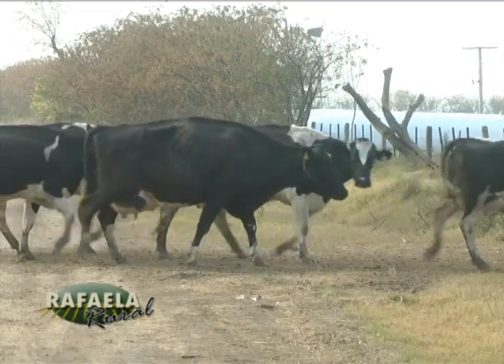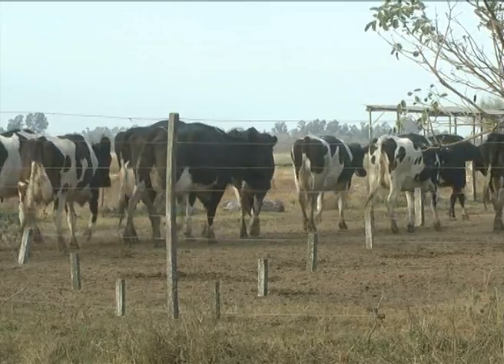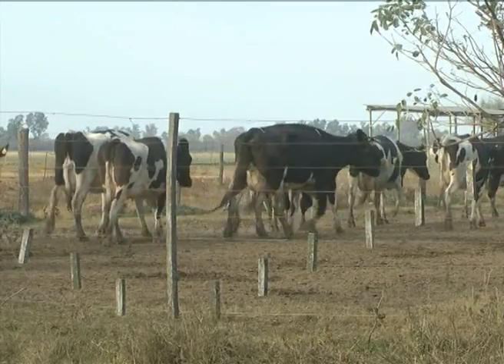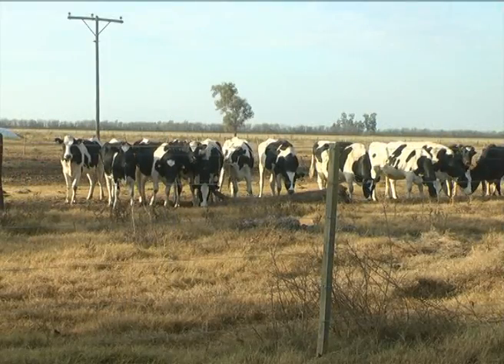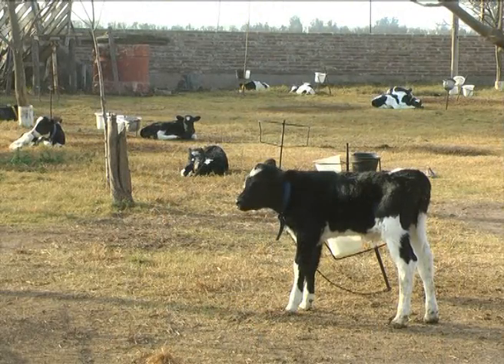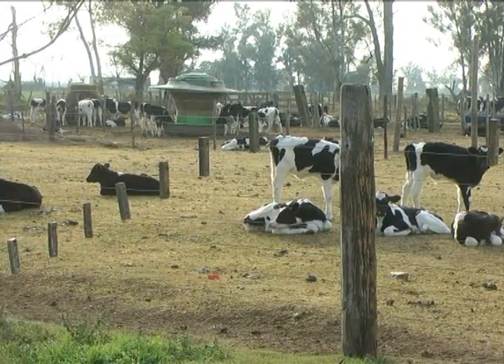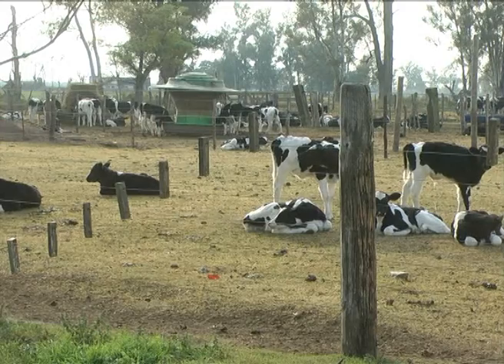Ahora estamos dando algo de speller también al lote de punta, así que esa es más o menos la alimentación que tenemos durante todo el año. Los machos y las hembras no tienen diferenciación desde que nacen hasta los 200 kilos. Hacemos una crianza artificial donde le damos 15 días de leche en la estaca, y cuando empiezan a comer el balanceado lo soltamos.